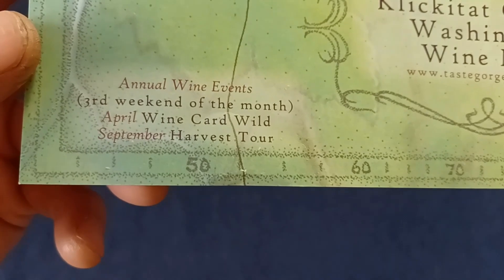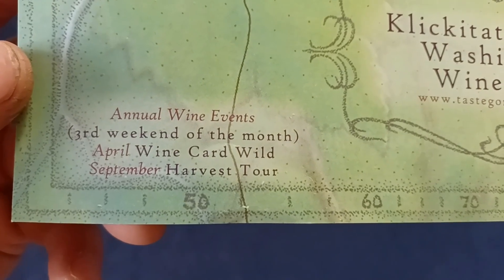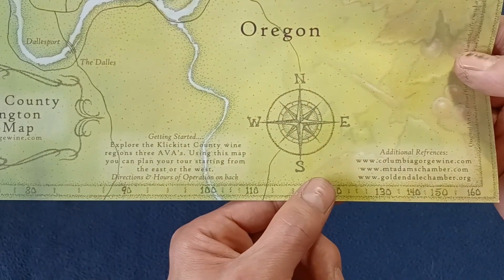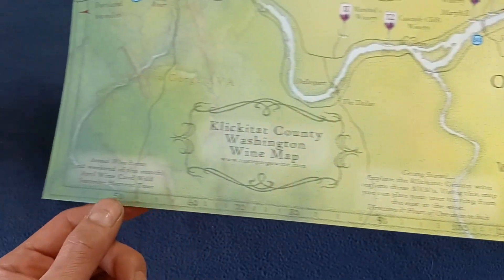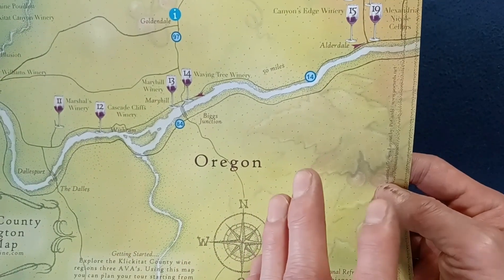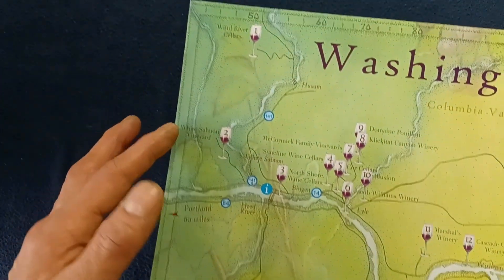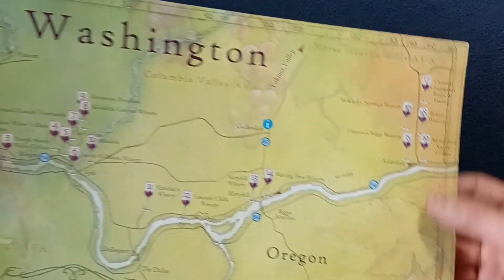April is Wine Card Wild, and then September Harvest Tour, if I'm reading that correctly. I'm not sure if these longitudinal lines actually line up here — that could be a distorted perspective looking at how the numbers get closer, but it could also be an actual scaling factor. And then almost like a watermark, you can see leaf patterns and vine patterns with some grapes overlaid, along with terrain topography.